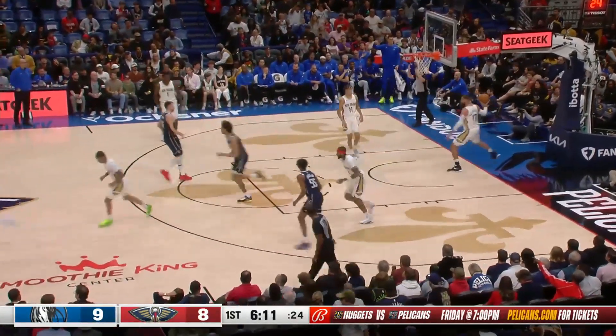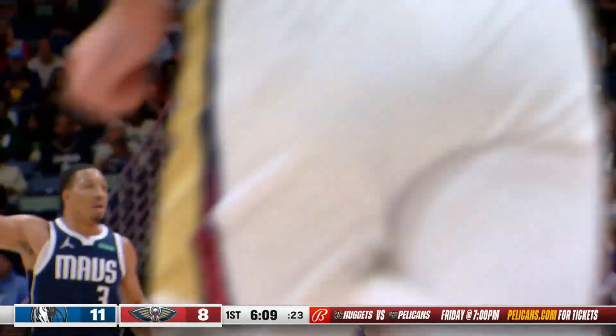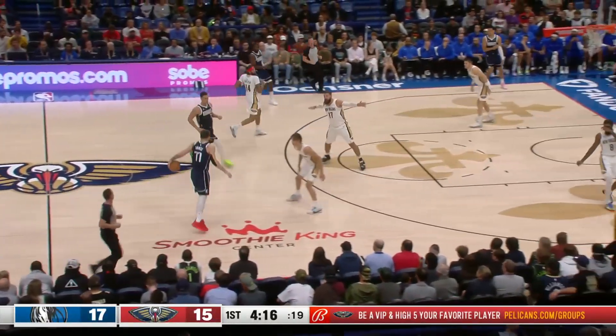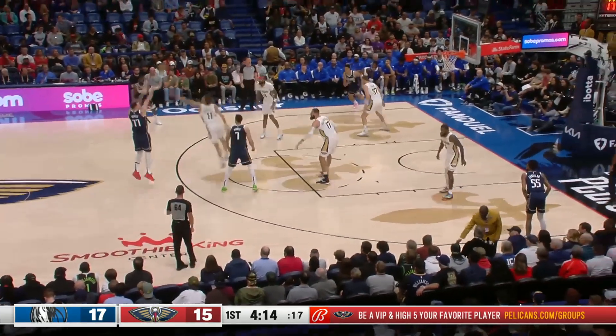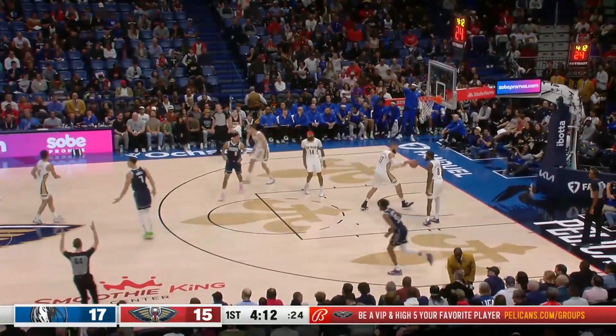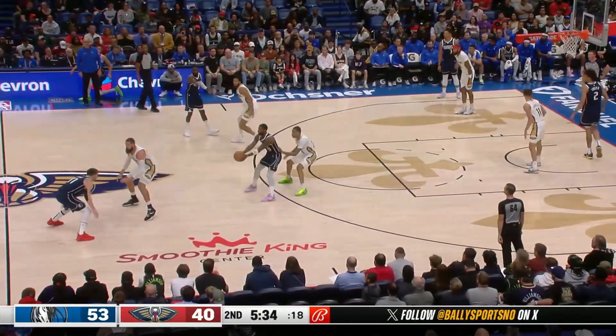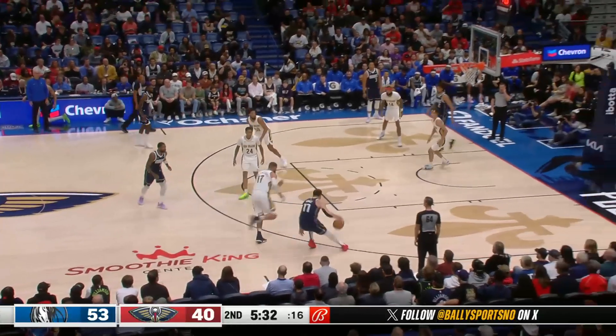Luka. He's trying to draw the foul, and that's a good job by Dyson just playing without fouling. Over Stanford Cardinal with it. He clears it away for Luka, and a moving pick by Pyle. That's what Jordan Hawkins got a technical foul for doing that same exact thing a week ago.